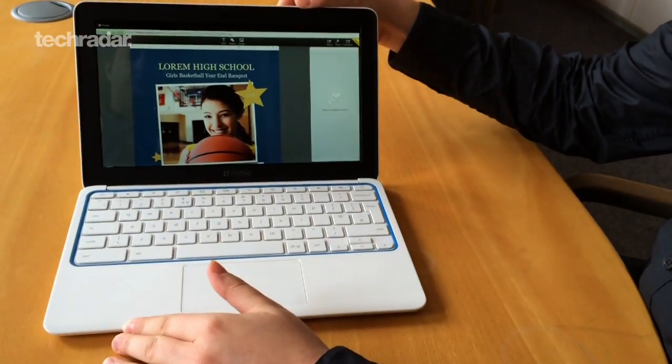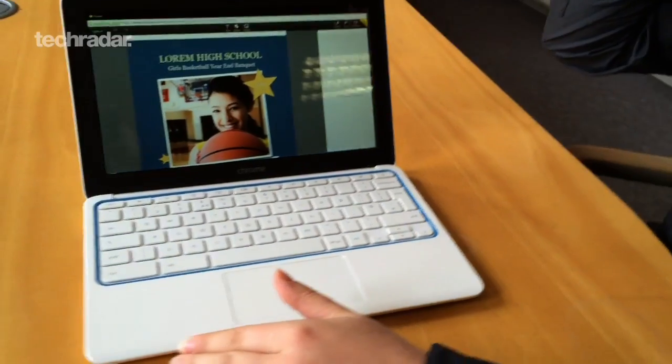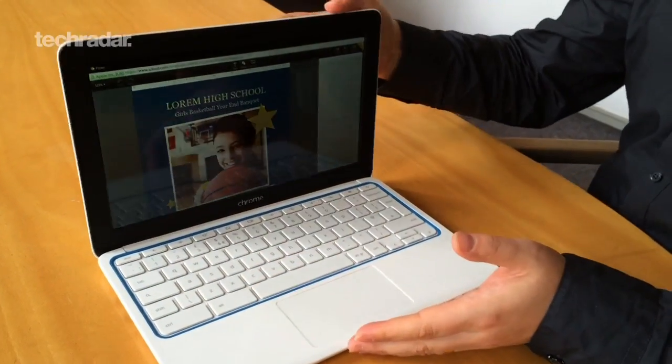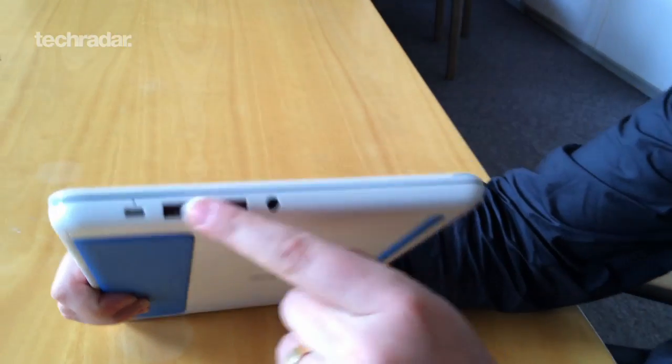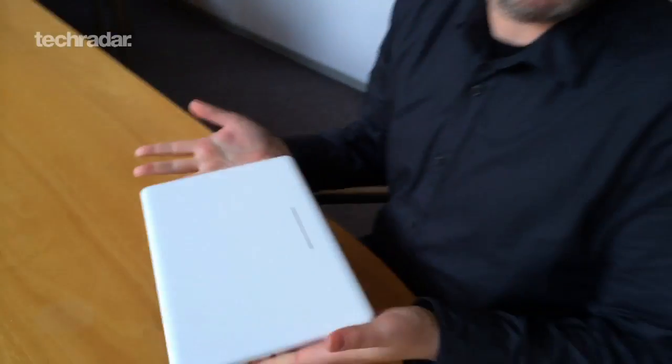If you open it up, there's a pretty decent IPS display. Most previous Chromebooks have had fairly crappy displays but this one's actually really nice. The keyboard feels fantastic. The whole thing is put together really, really well. There's also a micro USB port and that's actually used for charging it, so you charge it like you would a mobile phone.